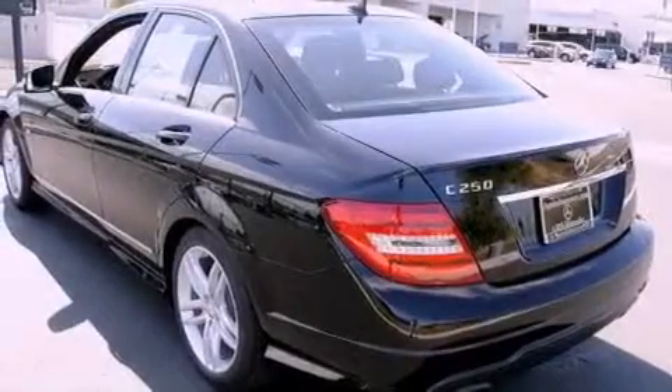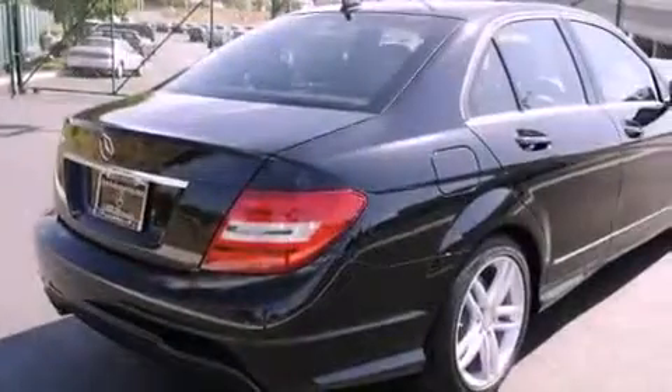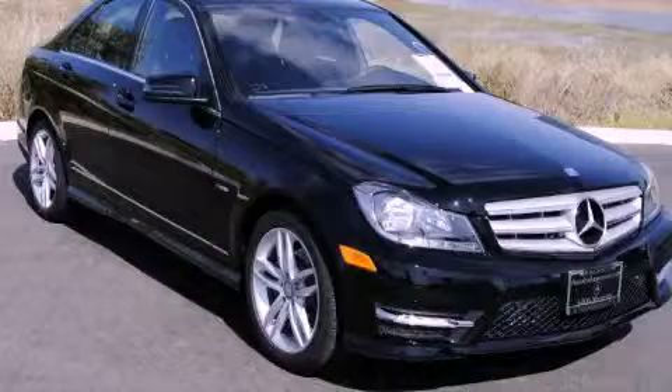With an EPA estimated rating of 31 miles per gallon on the highway, this automobile helps leave money in your pocket where you want it. This vehicle won't last long at this price. Call and arrange a test drive now.